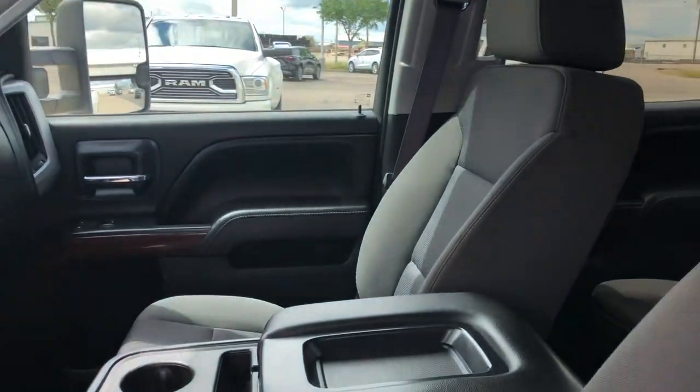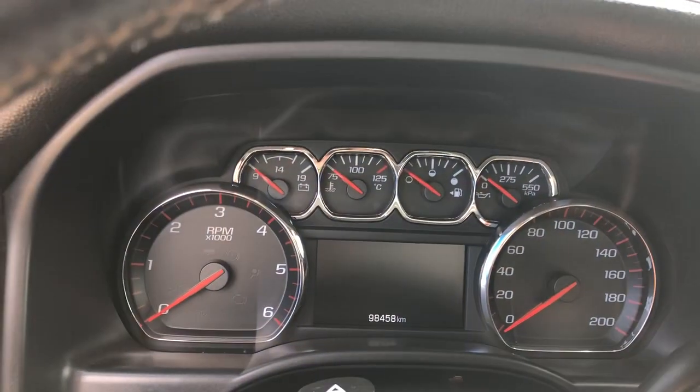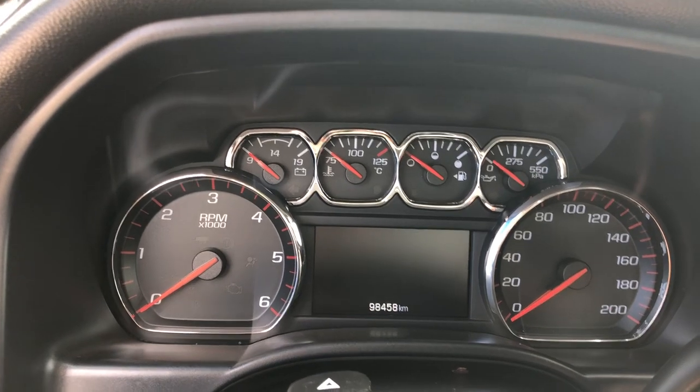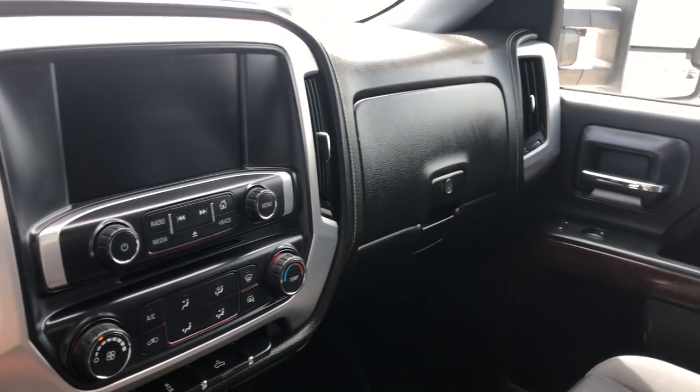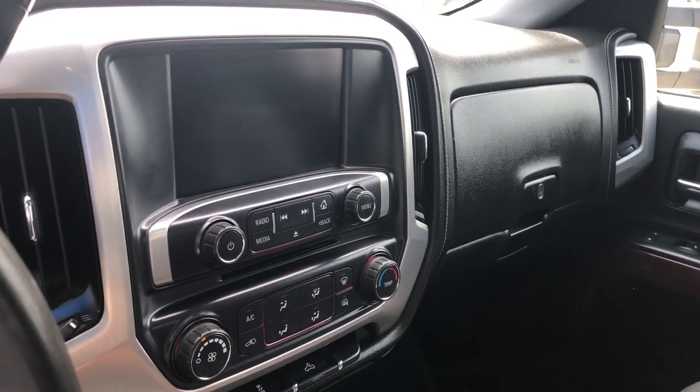And the beauty on this one — for 2016, there is only 98,458 kilometres on it. So nice low mileage on this truck for 2016. Let me know if you're interested. Thank you.